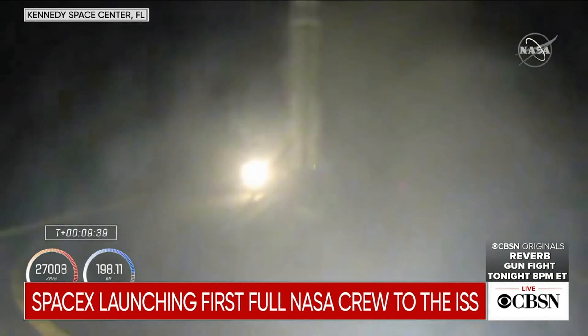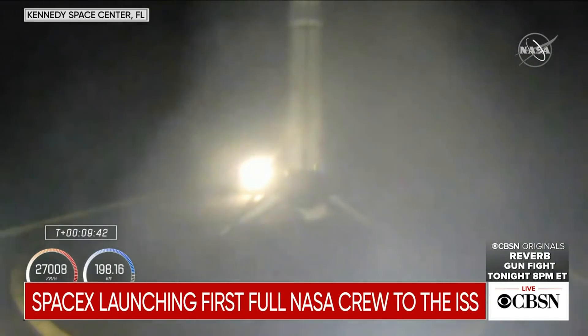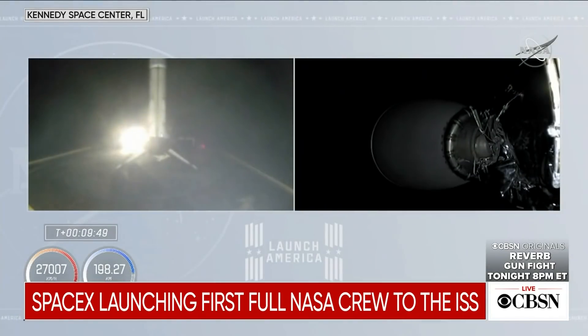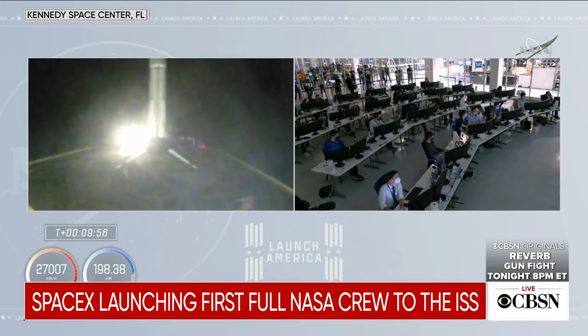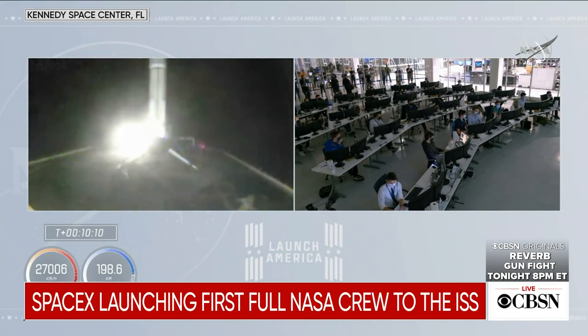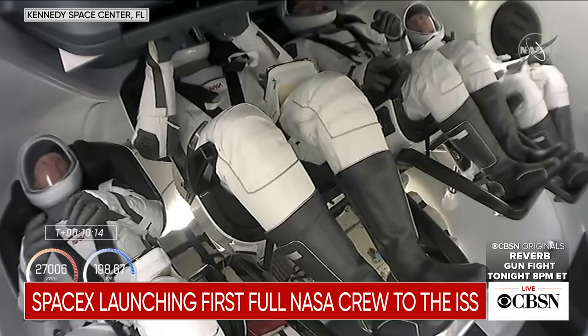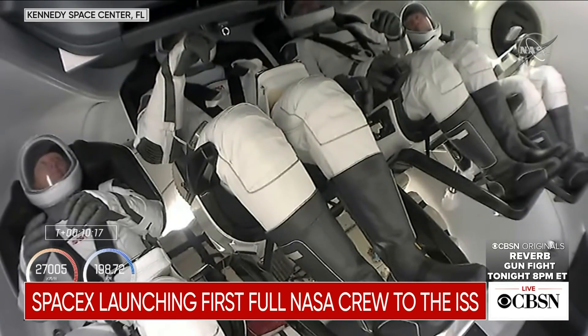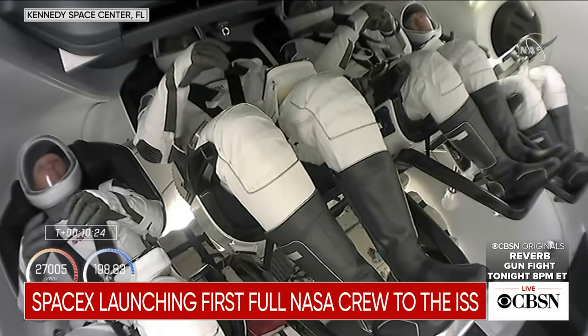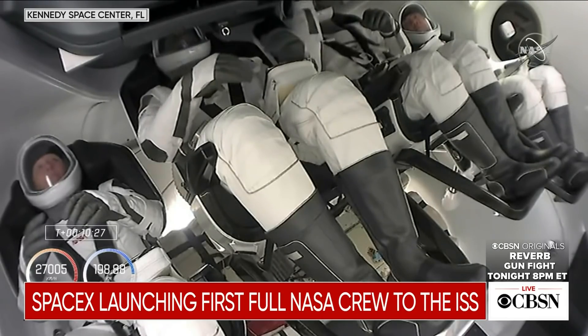And I believe we've had a touchdown on the drone ship — stage one has touched down on the drone ship in the Atlantic Ocean. But now the more important news: second stage is in orbit, right where we want, right on time. And we're getting ready for our next major activity, which will be Dragon spacecraft separation. Currently on the second stage we are essentially venting pressure, purging the engine out, making sure everything is quiet in preparation. Our Crew-1 crew is now coasting in low Earth orbit, still attached to that second stage. In just a couple of minutes, we should see that second stage separate and Crew Dragon will be flying free.